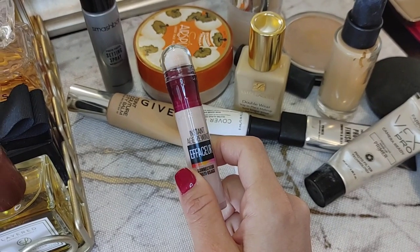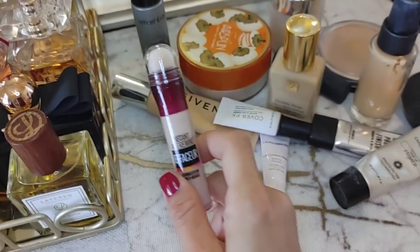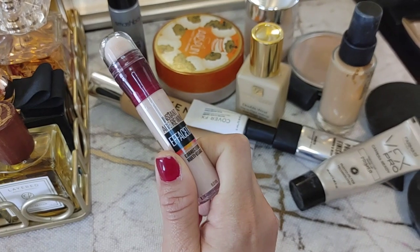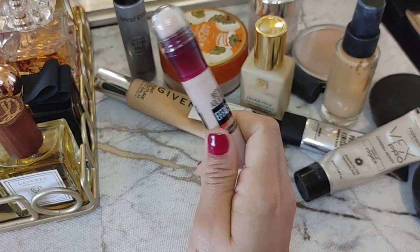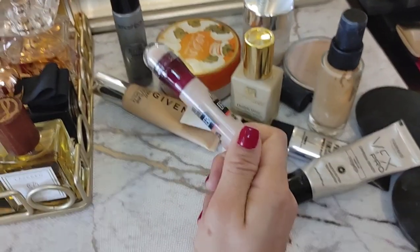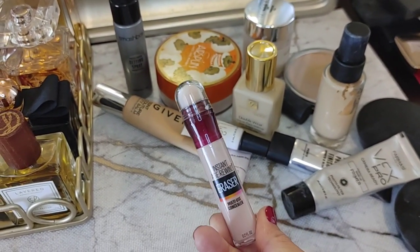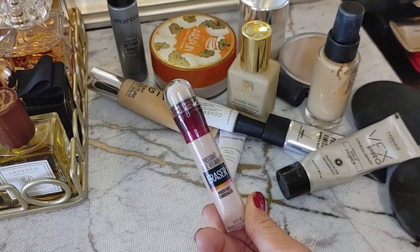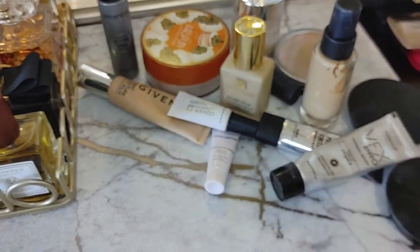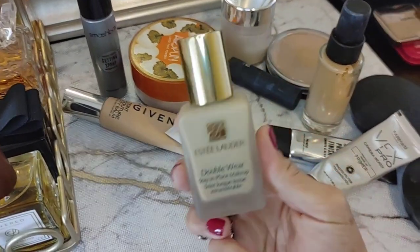From the drugstore I think Maybelline, Number 7, and CoverGirl have really really good products. This is the Maybelline Instant Age Rewind Brightener — an under-eye concealer I use all the time. It's so brightening and nice. This is a new one; I've purchased this maybe 20 times since it came out — I've been using it since about 2009. Literally one of my favorite products in the whole world. Keeping.